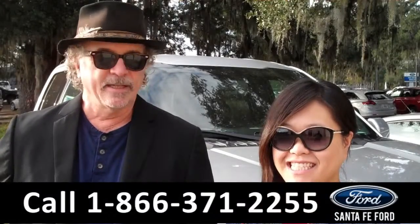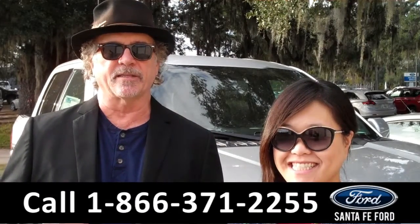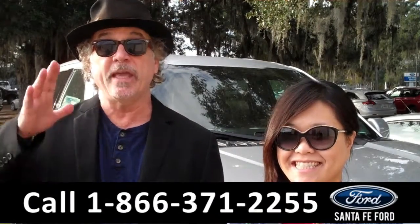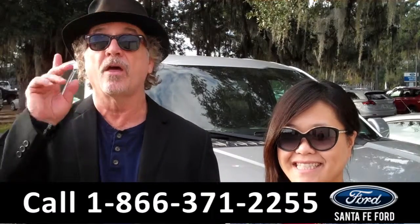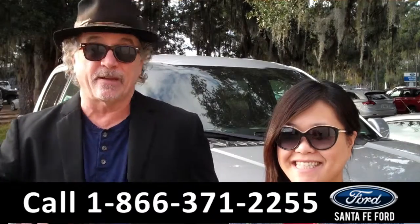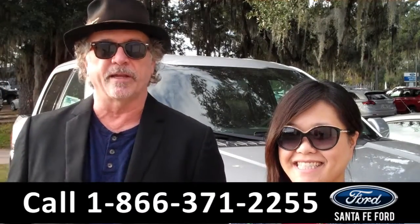Hey, this is Randy, and this is Cece. SantaFeFord.com near Gainesville, Florida, I-75 at exit number 399. We have a great selection of America's best-selling truck like forever, the Ford F-150. Six of them just came in today. Stay tuned — Cece has details on one of them right now.